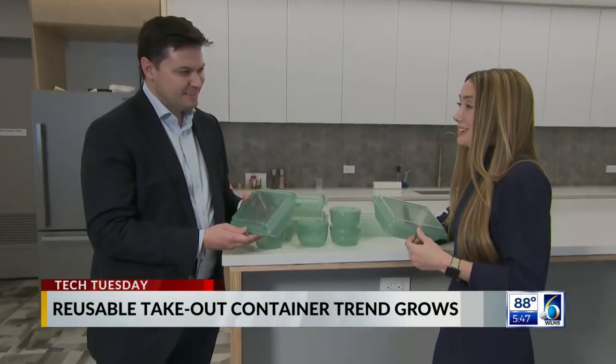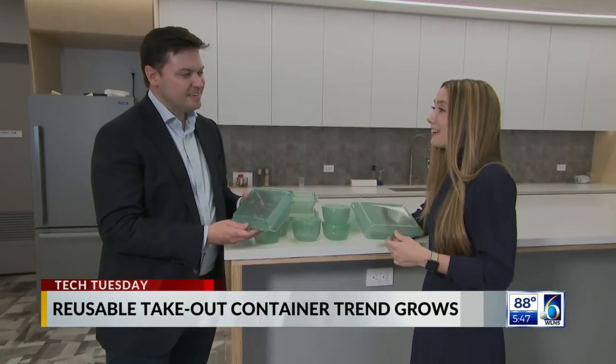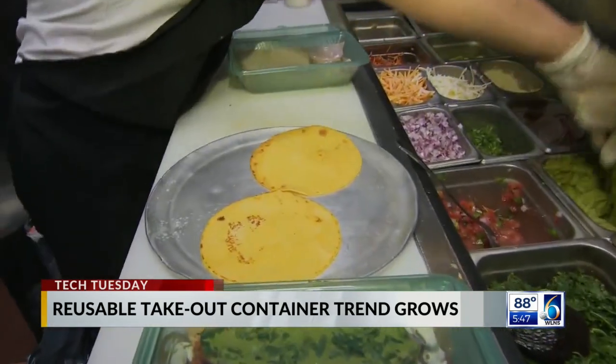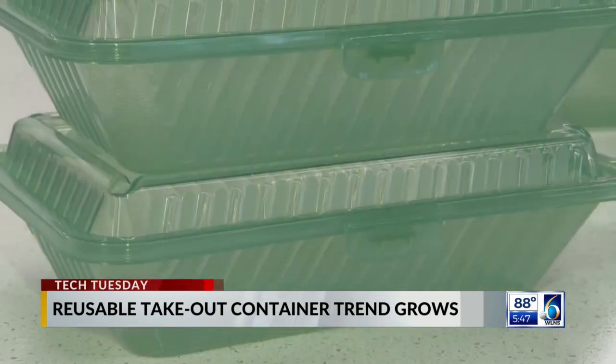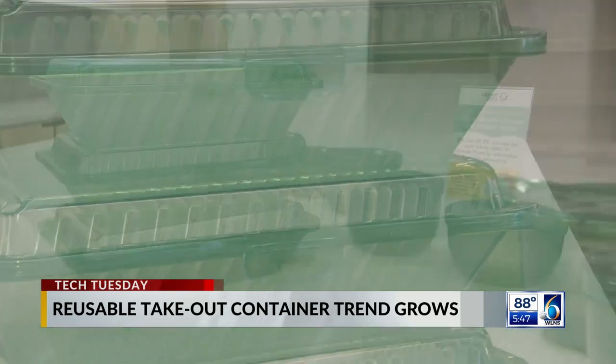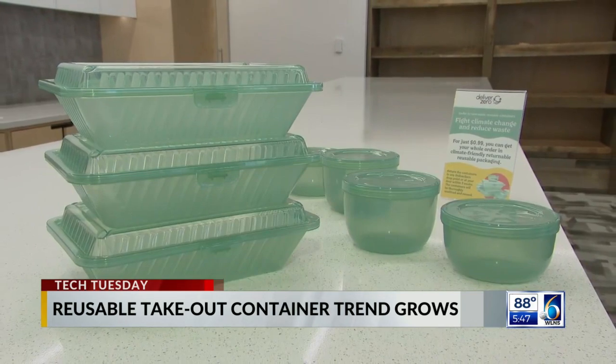Customers have three weeks to return the containers or face a surcharge. Johnson says the environmentally friendly option is also friendly for his bottom line — that's because Deliver Zero charges just a few cents per use, far less than having to buy new single-use packaging.